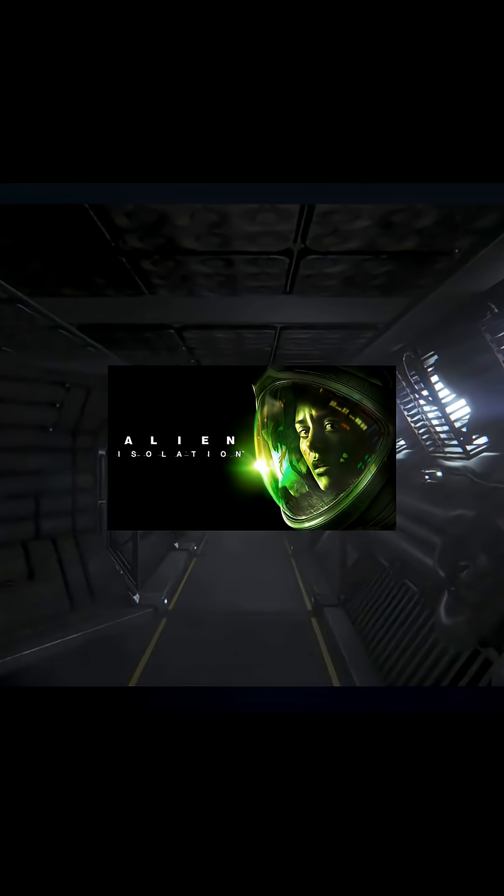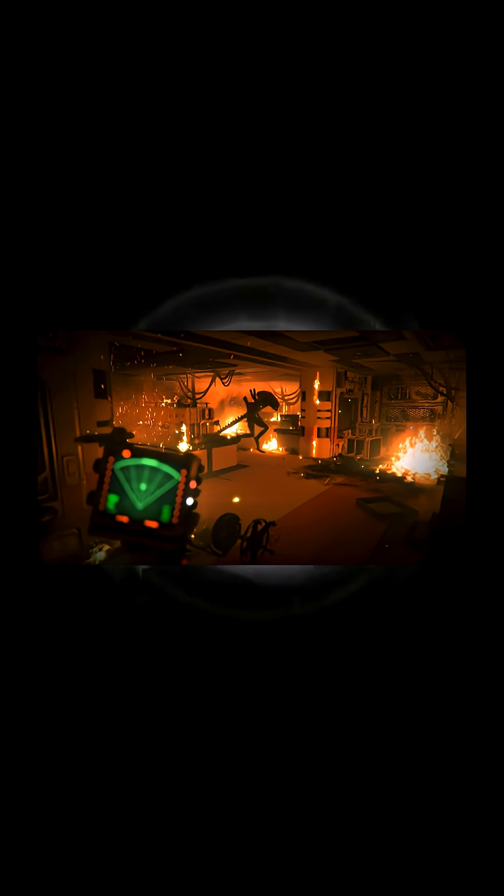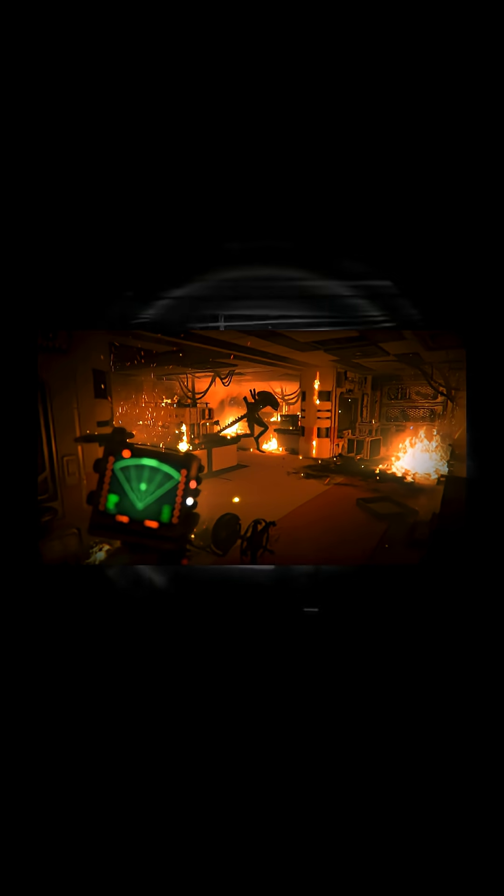Alien Isolation has one of the smartest AIs ever created, and it wasn't even built with machine learning. Development on Alien Isolation started before modern AI blew up. In 2012, deep learning had its first major breakthrough, right in the middle of the game's production, so Creative Assembly had to build something else — something even scarier.